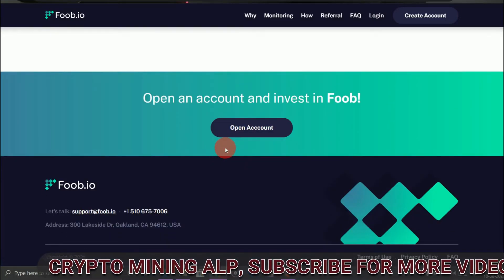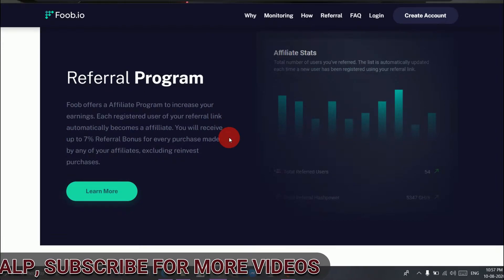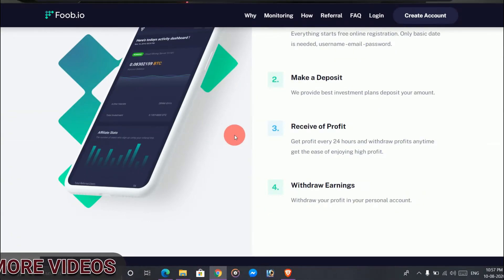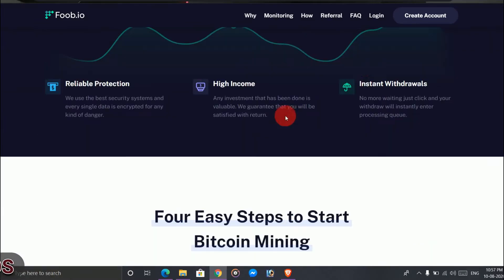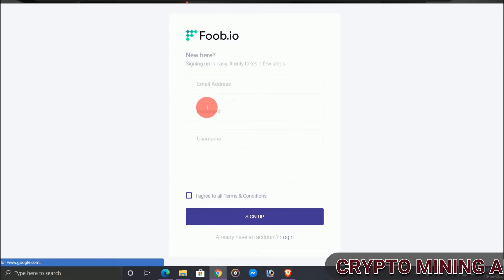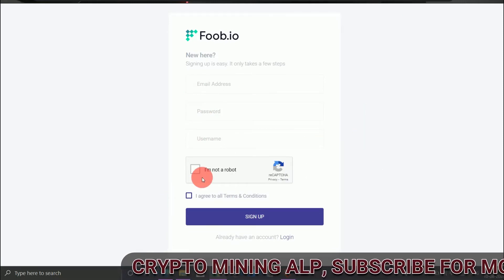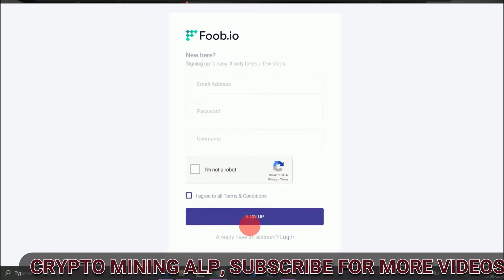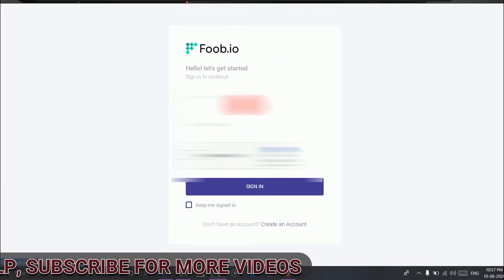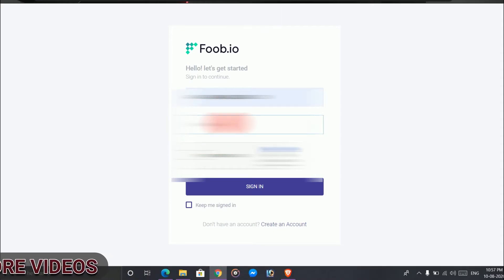If you withdraw from here, you will receive the payment within 24 hours. They didn't mention any minimum deposit or withdrawal amounts in the FAQ. To sign up, click on 'Create Account,' enter your email address, password, username, confirm you're not a robot, then click sign up.